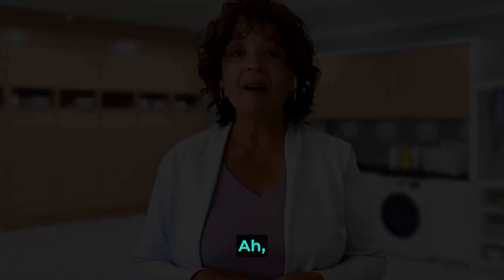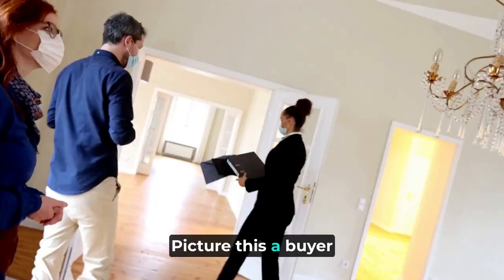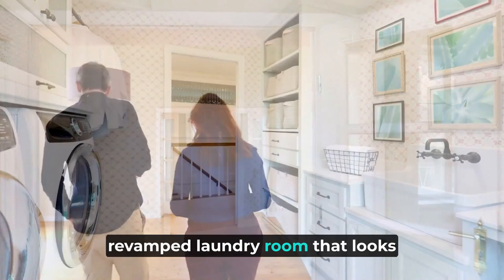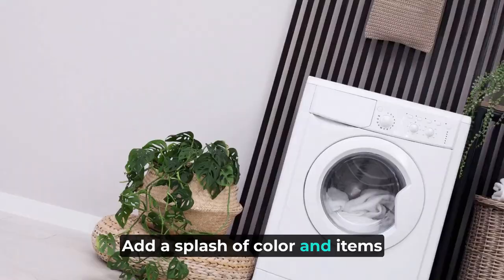Let's not overlook the golden ticket: real estate value. Picture this — a buyer tours your home, strolls into your fabulously revamped laundry room that looks like something out of Pinterest, and ka-ching, they're sold. That upgraded laundry mudroom space is your home-selling secret weapon. And lastly, why not make it a space you actually enjoy? Add a splash of colour and items that make it fun and uniquely yours.